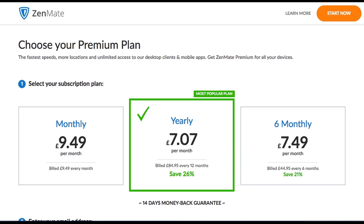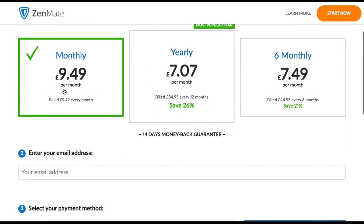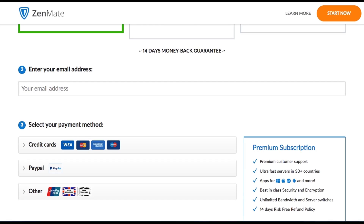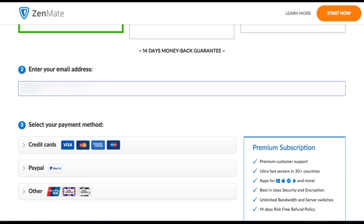Back to the pricing plans — I'm going to choose the one month plan for this demonstration. We have a few payment choices: we can either pay by credit card or PayPal, and depending on the country you live in, there are other payment methods like bank transfers. Unfortunately, I don't see any sign of Bitcoin, so there isn't an option to pay anonymously. Bitcoin can ensure that your payment isn't tracked in the same way that credit cards and PayPal are, which would increase your anonymity.